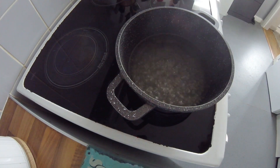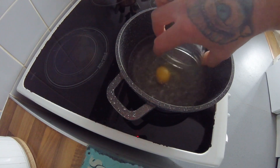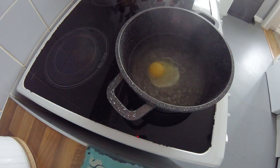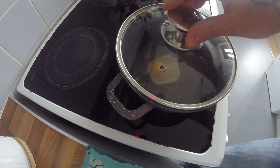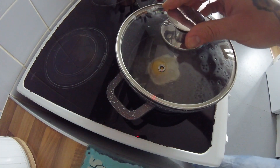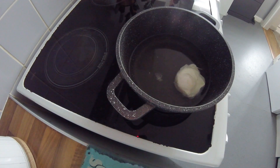Then pop your egg in the middle of the pan, leave it there, and pop a lid on. What you want to do is time it for five minutes.